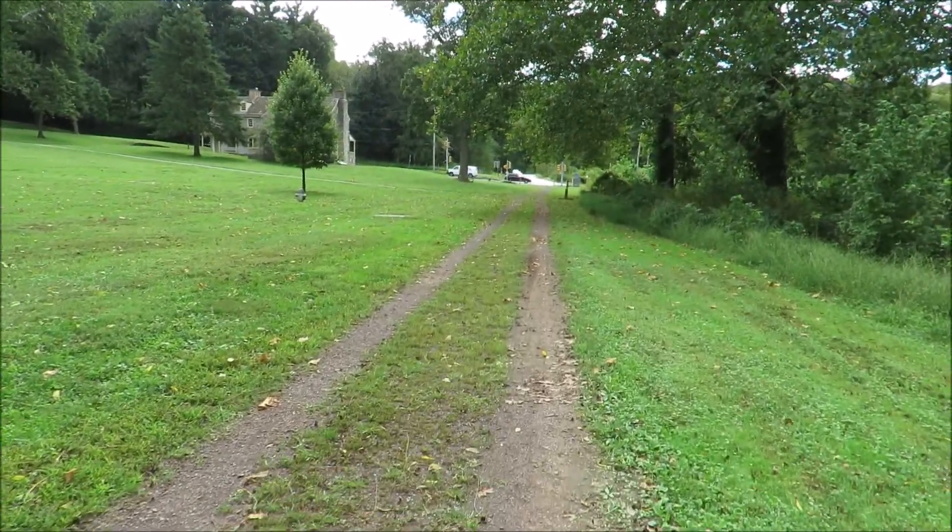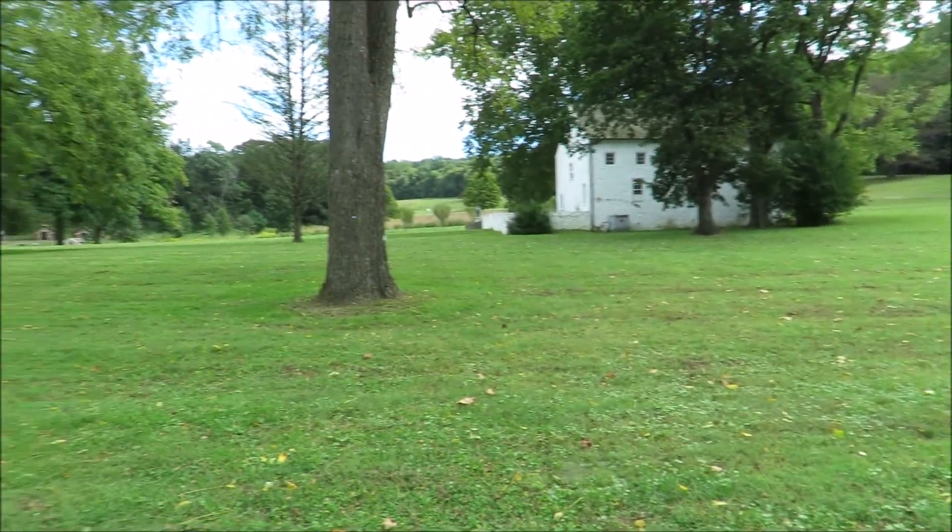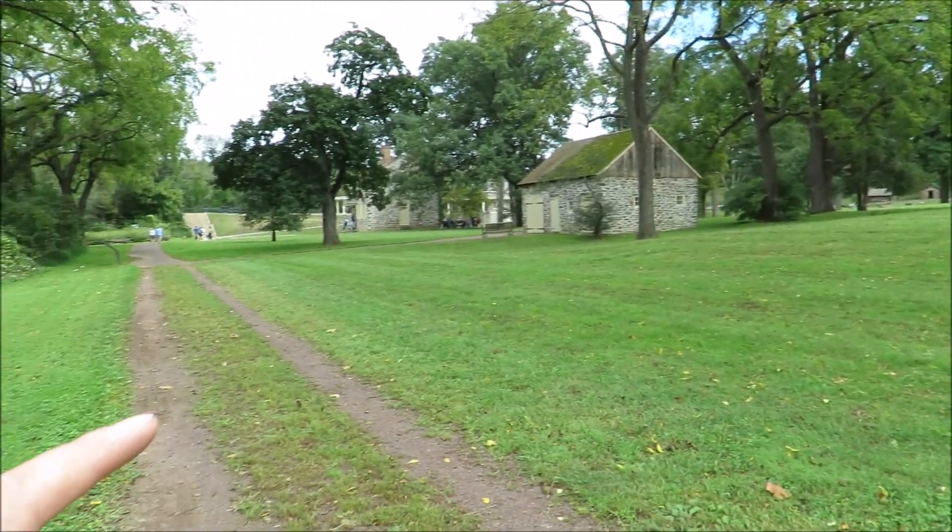We're continuing on this little dirt road up to the highway. We're going to cross the highway up here a bit. Back there is where we just came from — back there was Washington's headquarters.